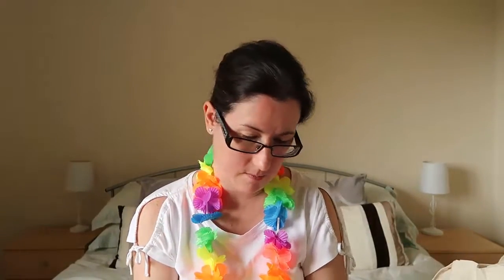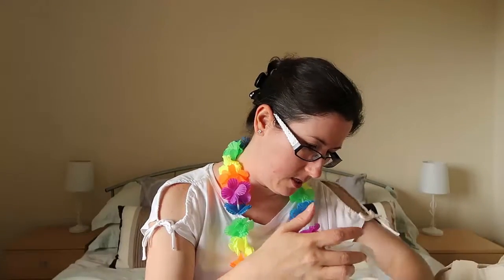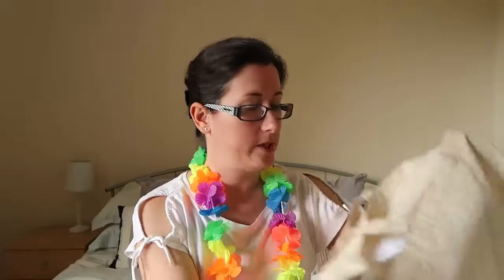Then I visited the Costa Brava stand and got a blow-up beach ball and some bubbles — we'll use the bubbles when we go away. I also got some information about Costa Brava because we're always looking for somewhere new to go as a family.